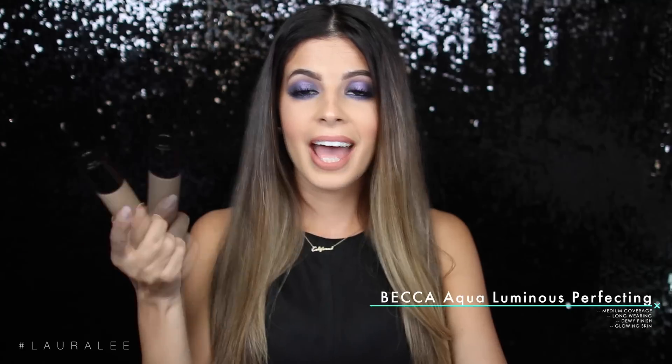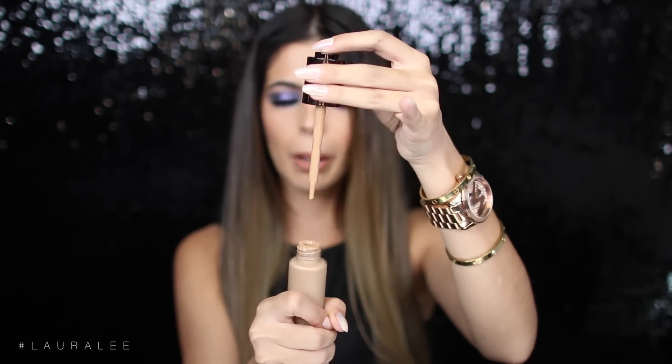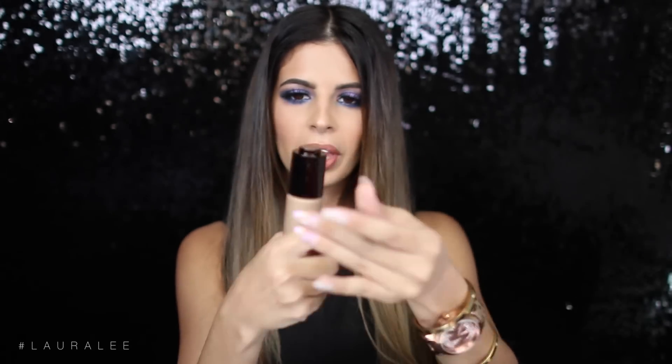The next foundation is a brand new one by Becca — this is the Aqua Luminous Perfecting Foundation. So this foundation has a cool dispenser: you turn it and it pops, then you press the button and the dropper drops the foundation. It's a really neat foundation. I'm in shade Medium, which matches my skin perfectly. The downside is I just don't think they have enough shades available — there's only a few shades, so we need more shades, Becca.